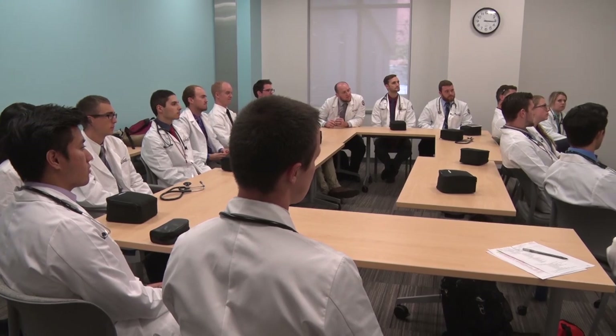At the end, they have the opportunity to discuss their experiences as a group and any questions about the entire standardized patient process.